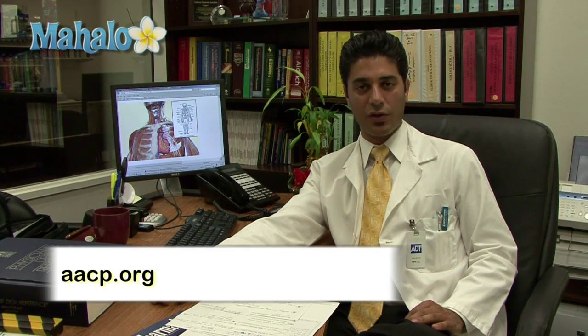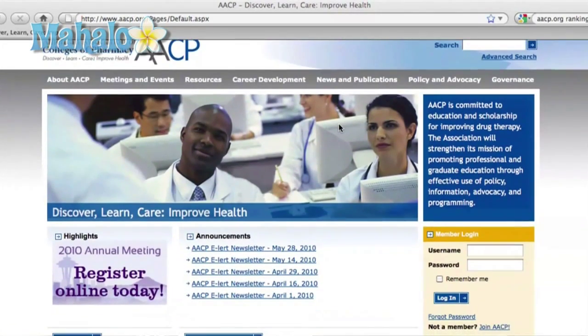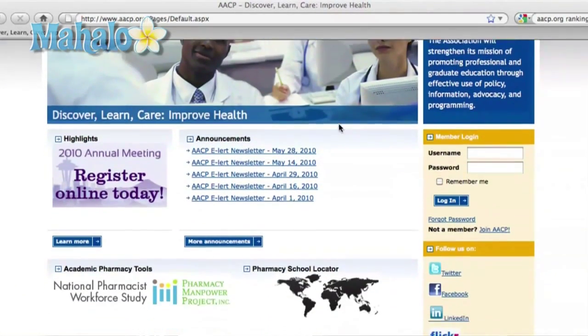Every school in the United States will require different classes, different courses, different prerequisites. So my number one suggestion would be to visit the aacp.org website where you might be able to find specific information in terms of prerequisites for each of the schools that you might be interested in, and from there prepare yourself by taking the classes that are needed for all schools across the United States, leaving perhaps the ones that are specific to each school until later when you find out which school you'll be attending.